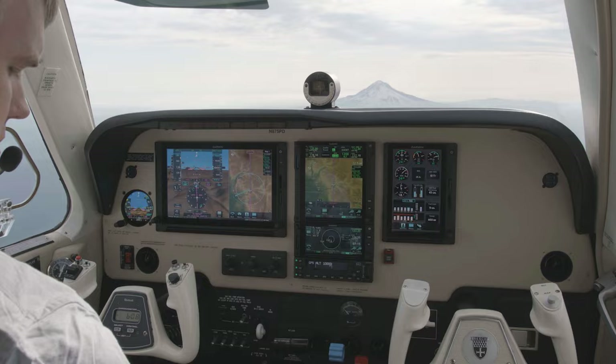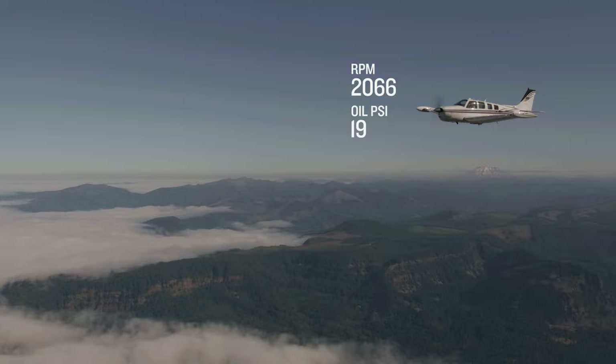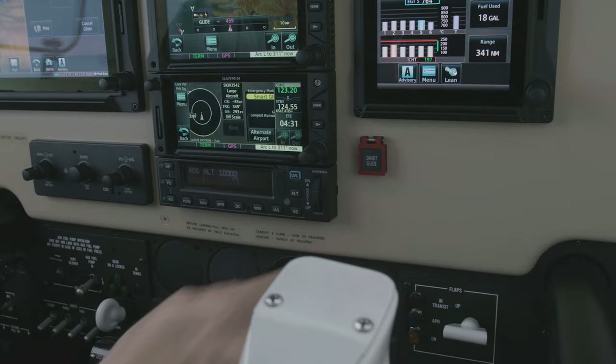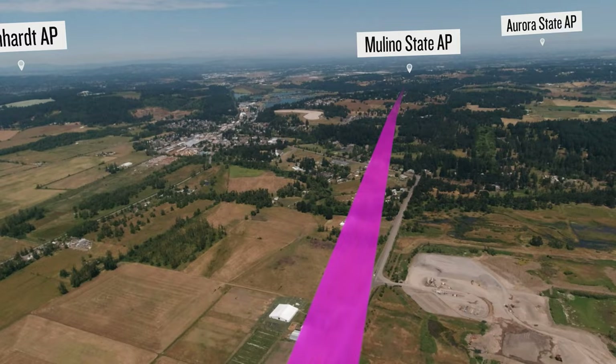Garmin's Smart Glide and Smart Rudder Bias add significant new safety features to light aircraft. In case of engine failure or in-flight emergency, the pilot simply pushes a button to engage Smart Glide, which then either recommends the closest suitable airport, or in cooperation with the autopilot, flies to that airport at the appropriate speed while selecting the airport's local radio frequency and setting the transponder to the emergency code. This frees up the pilot to deal with the emergency situation.